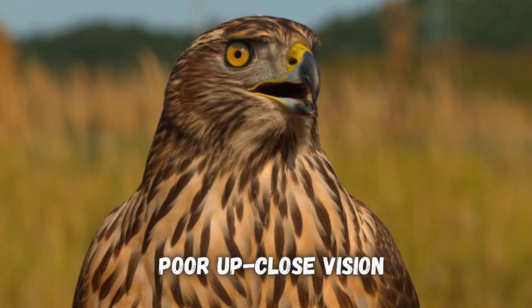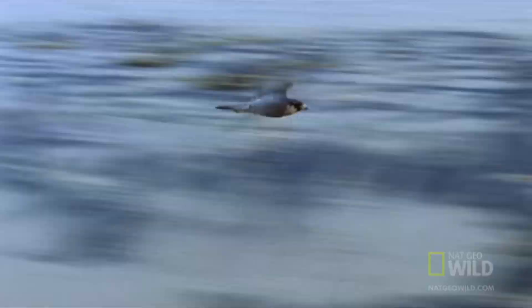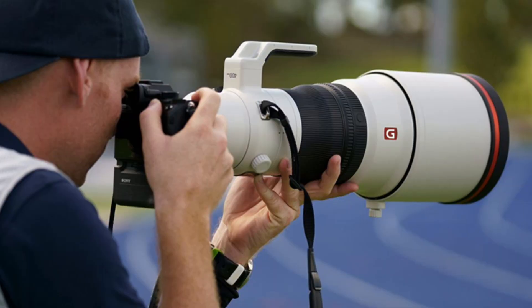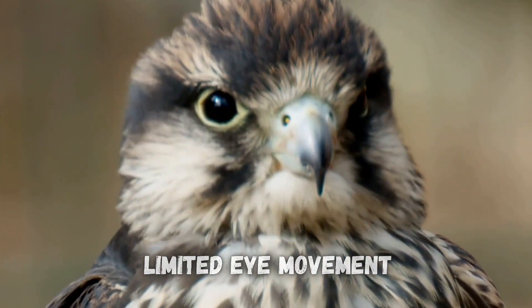While falcons sound like little superheroes, they do have some visual disadvantages compared to humans. Their up-close vision sucks. Falcon vision is incredible for spotting things far away, but it can't shift to things up close as well as ours can. Since their eyes are like telephoto lenses, they're great for zooming in far away but they're bad at close range — think selfies. They also can barely move their eyes in their head. While we can roll our eyes around in all kinds of directions, falcons have to physically turn their head in order to look around.